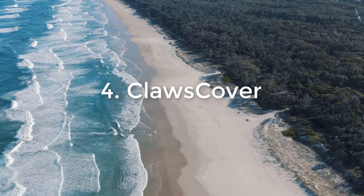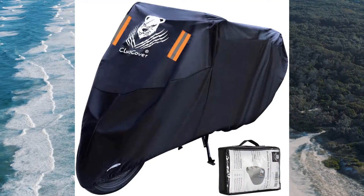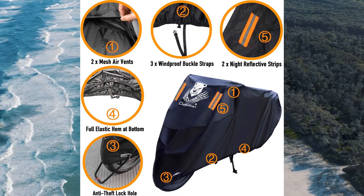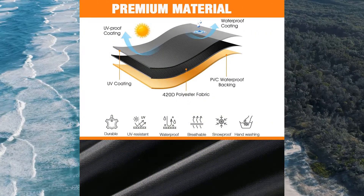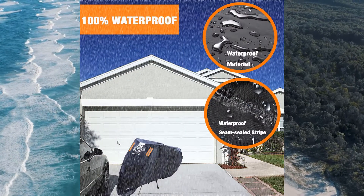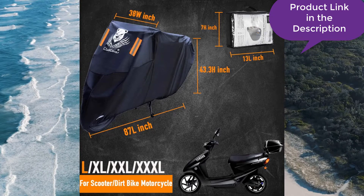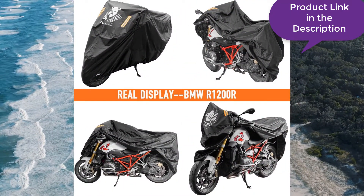Number 4: CLAWS Cover. CLAWS Cover offers high-quality motorcycle covers with a guarantee. They offer two different kinds of motorcycle covers: one being the top-grain leather motorcycle cover, and the second being the CLAWS Goose, which is a very comfortable and durable kind of cover for your bike. The CLAWS Cover products are made by two companies, Ironwood Designs and Ironweed Designs, both known for their high-quality and durable covers, having made thousands of covers for different kinds of bikes.